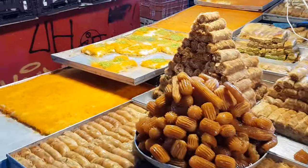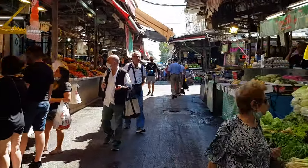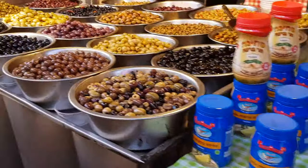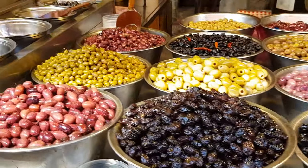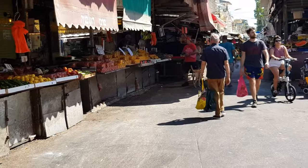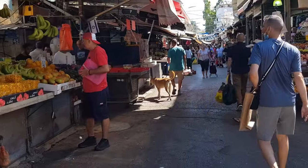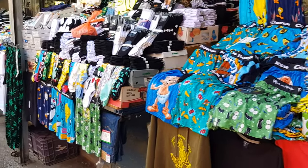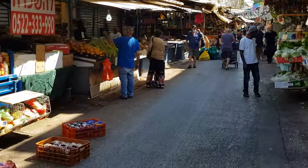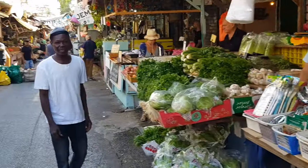There are many Middle Eastern sweets and other sweets, so many smells. They sell many kinds of tahini, obviously olives and pickles — so many things. On top of that you can find many clothes shops as well with cheap clothes, good prices, you can bargain. Many things — cutlery, all essentials.